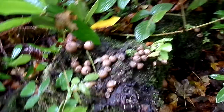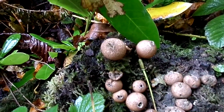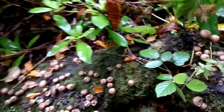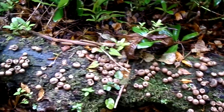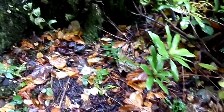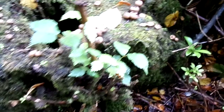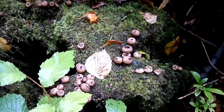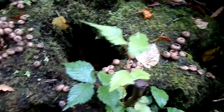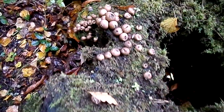These start off as being very hard, but as they mature, they become soft and the spores inside — the slightest disturbance will cause them to escape. They like to grow on rotting wood. Here we have an especially good collection of them.